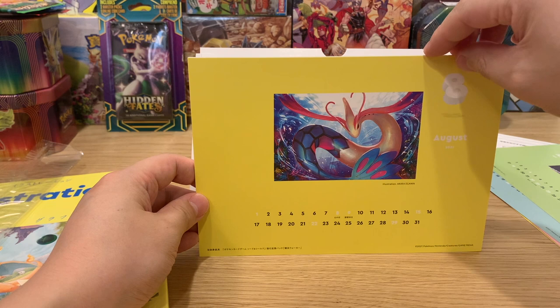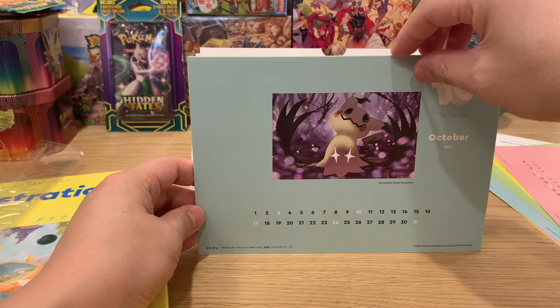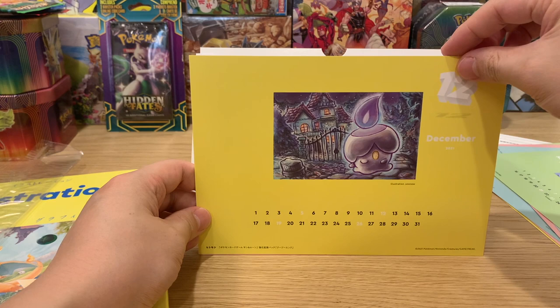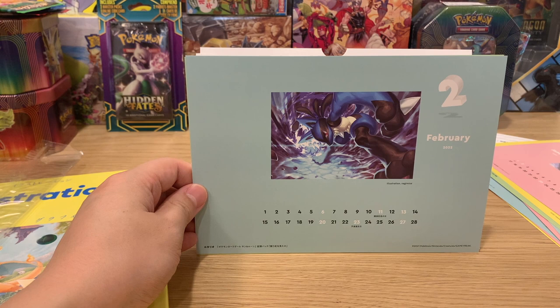We have Jirachi for July, Mewtwo for August by Igawa Akita, Clefairy for September. We have Mimikyu in October by Murayama, Ditto for November. This is Litwick by Soso Illustration in December, and a Fletchling by Suruta.